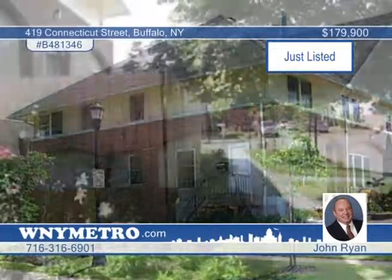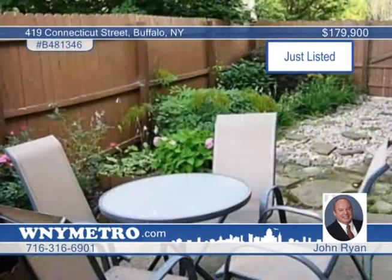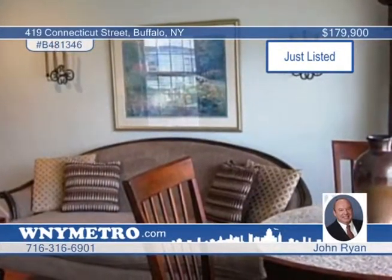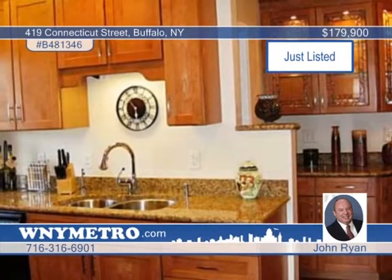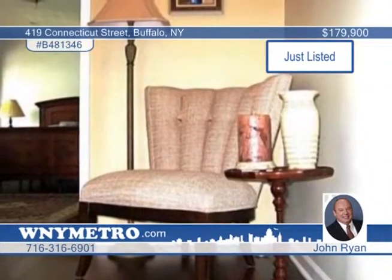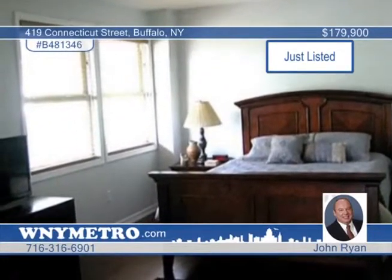This luxury townhouse is an end-quarter unit boasting lots of natural light. Enjoy high-end finishes like Bolivian and Brazilian hardwood floors throughout, and an executive's dream kitchen fully equipped with all appliances, plus a bonus wine fridge, maple cabinetry, granite counters, and undermount sinks. Outside you'll love the private courtyard with beautiful perennial gardens that allow you to relax or entertain in style. See it all when you schedule a showing with John Ryan today.